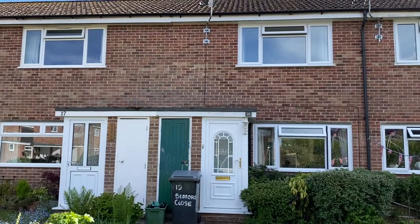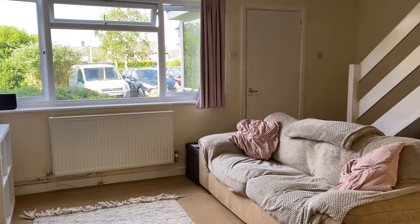I'm Lisa from Jane Robinson and we're here today at Bedford Close, which is located in the Washcommon area of Newbury.